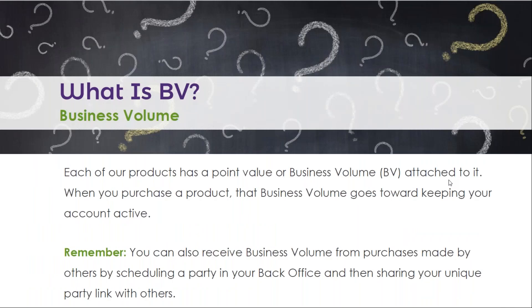Each of our products has a point value or business volume attached to it, abbreviated BV. When you purchase a product, that business volume goes towards keeping your account active. You can also receive business volume from purchases made by others when you schedule a party in your back office and share your unique party link.